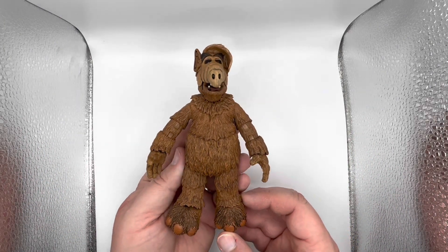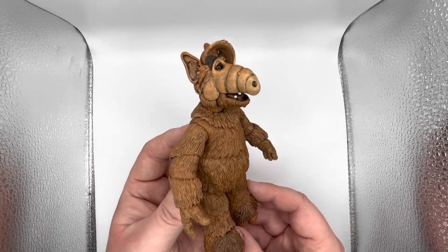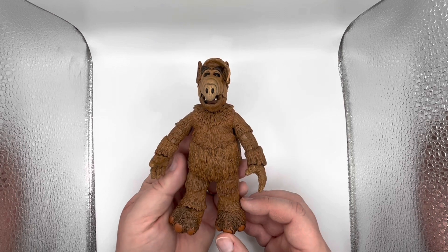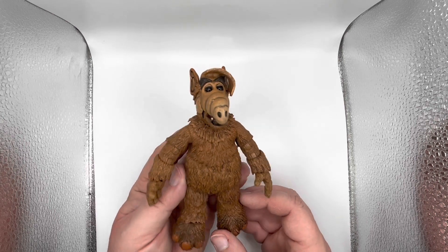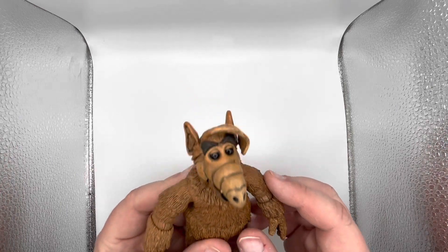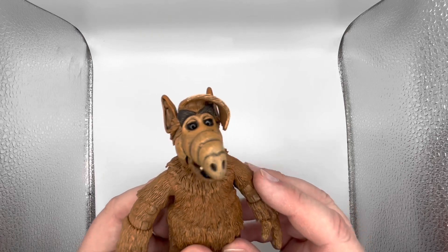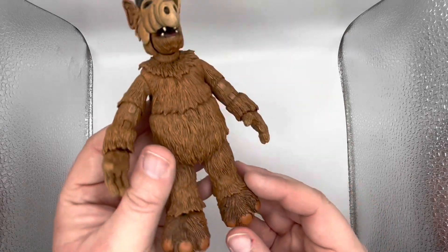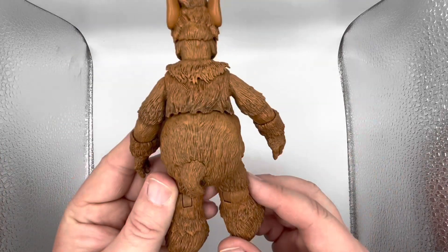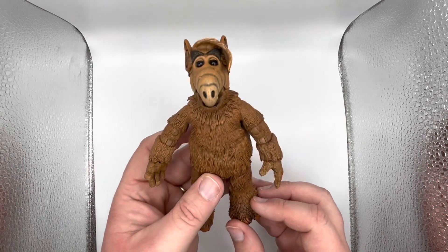Here is ALF himself, and this is just a great looking figure — love this thing. As usual NECA is just killing it with the sculpt and the paintwork. Looks just like the puppet from the show back in the day. Got his little comb-over, black eyes, little teeth in there, and his little tail. Great sculpt, great paint — just what you expect from NECA.